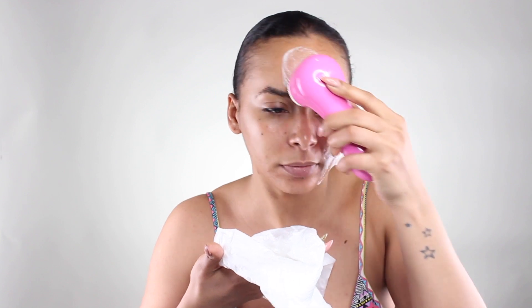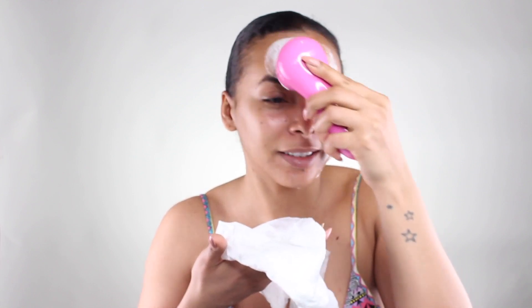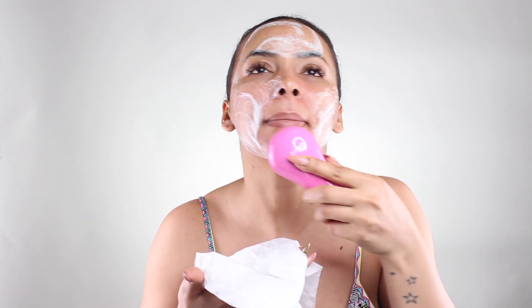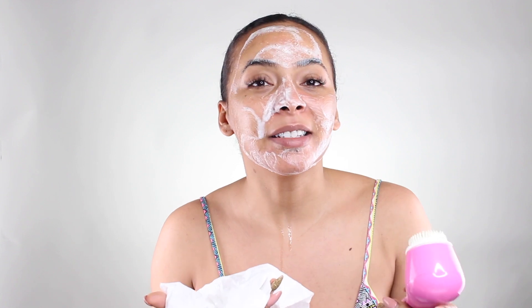You hear the beep and then you move up. Once you hear the beep again you go to the other sections of your face. When that is done, you go rinse your face out.